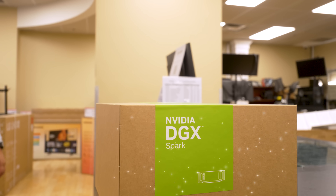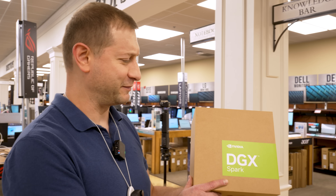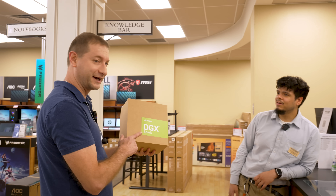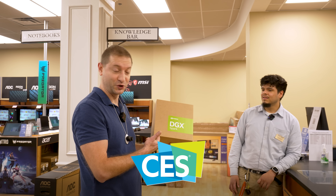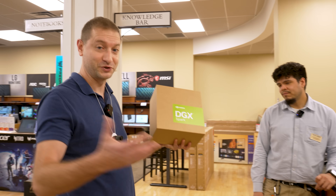Here it is. We've been waiting for this thing for about 10 months. CES is when it was first shown, but now it's October — October 15th launch day. Let's open it up.